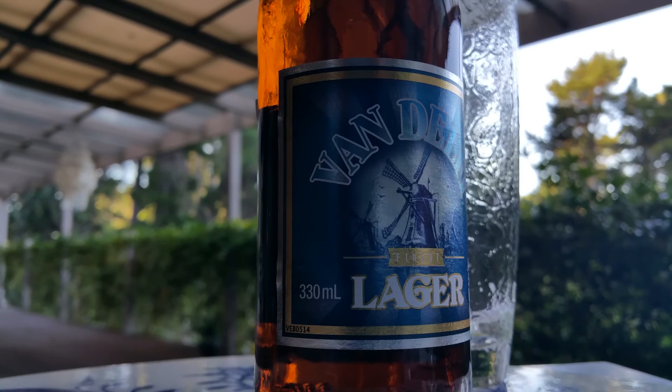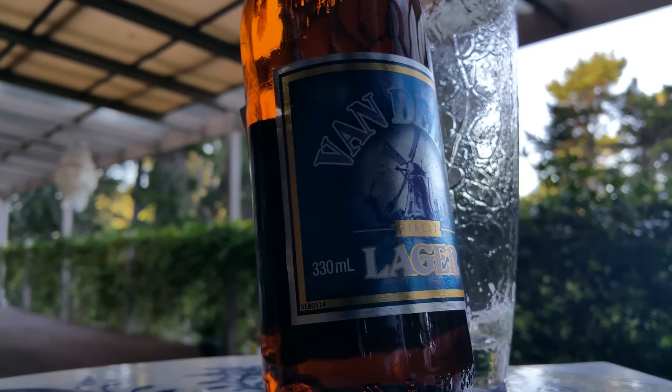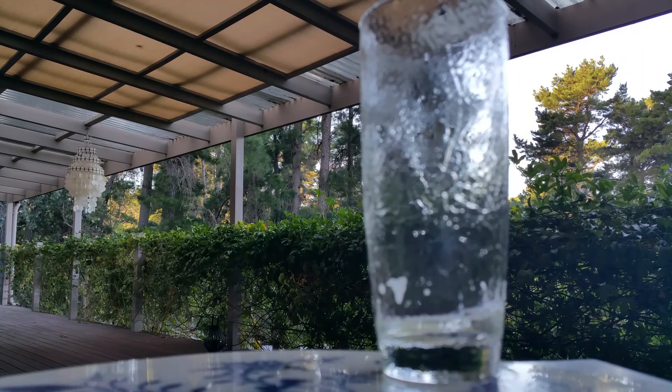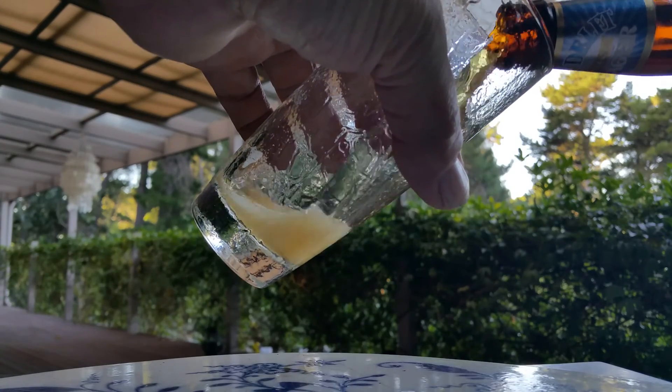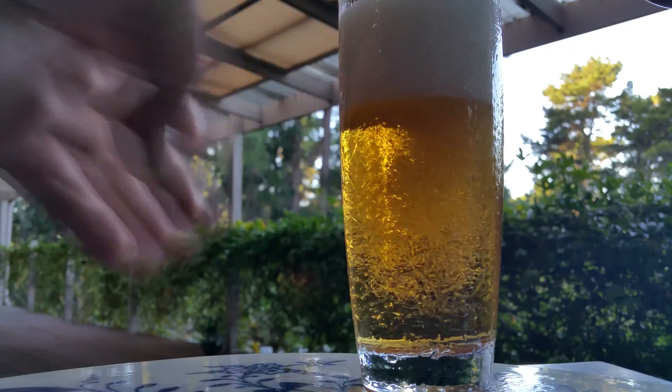Here we go with a new beer — I've seen this in Australia, dropped into a bottle shop today and they had this. They said they only got it in a couple of days ago. Give it a go — five percenter, Dutch beer, Dutch lager, Van Delft. Could be interesting.